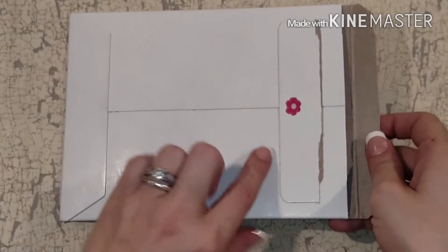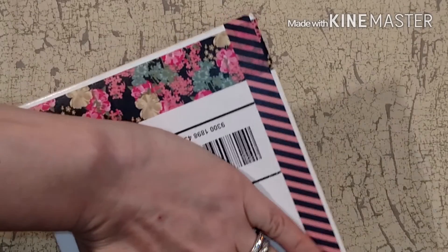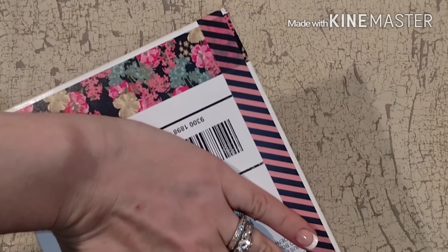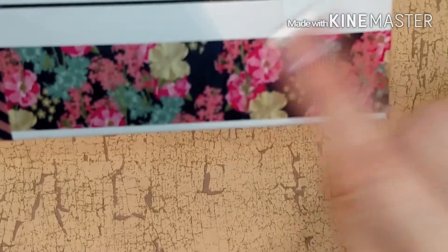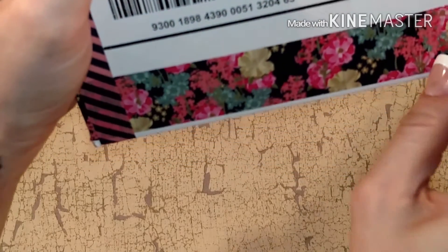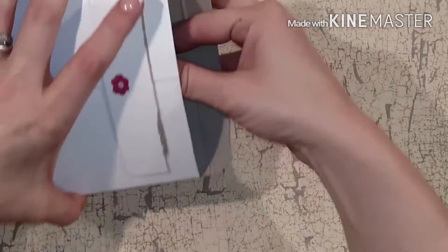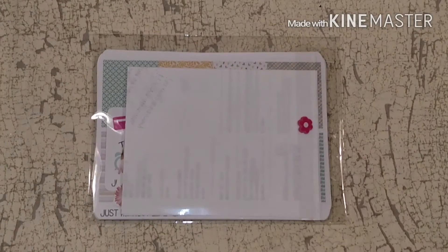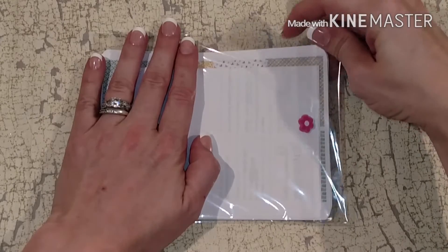I'm going to jump right into this. She put a little flower sticker on the back, and I'm just going to cover up our addresses. Look at that washi — I want that bottom washi she has. I don't know where it came from but I want it. Alright, cellophane wrapper per usual with another cute little flower sticker.